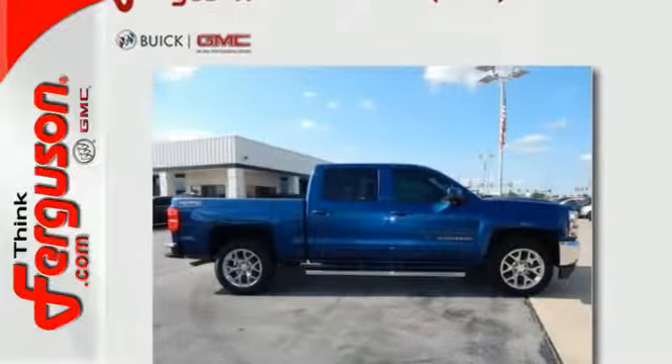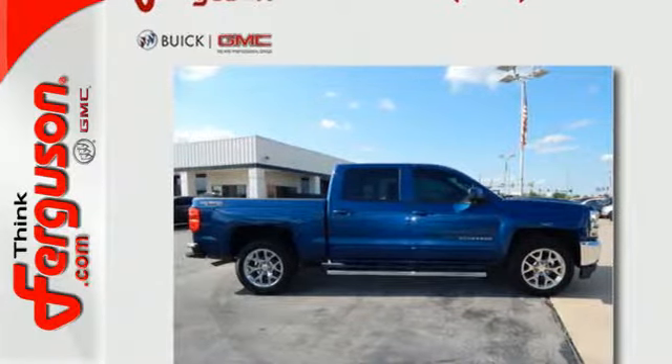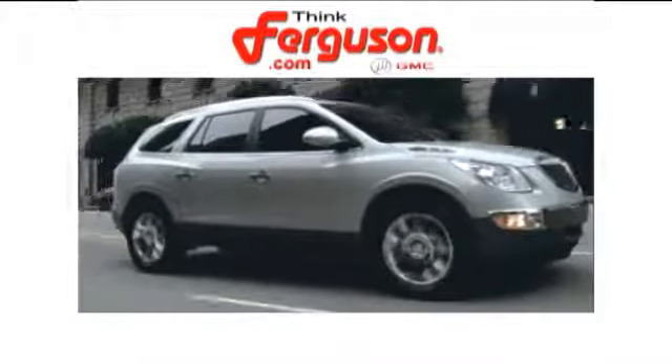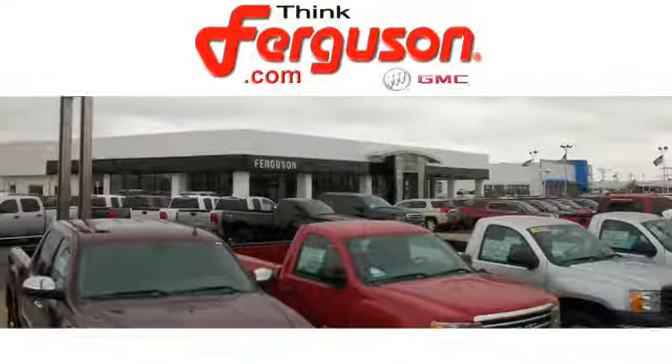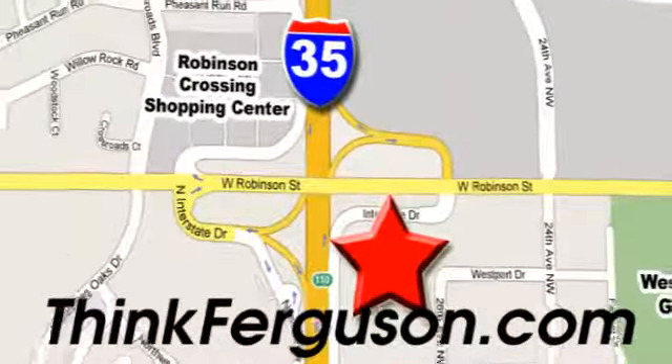Check out the strength and safety of this Silverado today. The deals won't get any better than they are every day at Ferguson Buick GMC — the customer service is great too. We are conveniently located off I-35 and West Robinson Street in Norman, Oklahoma.